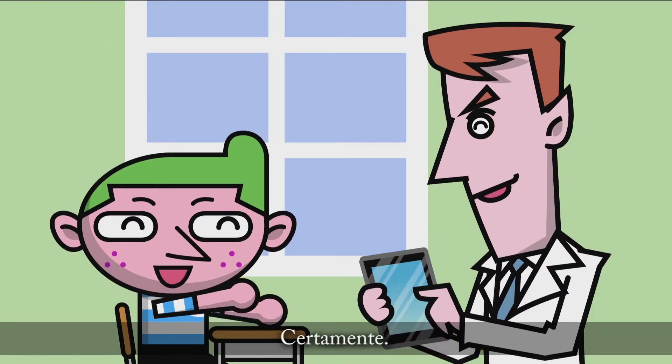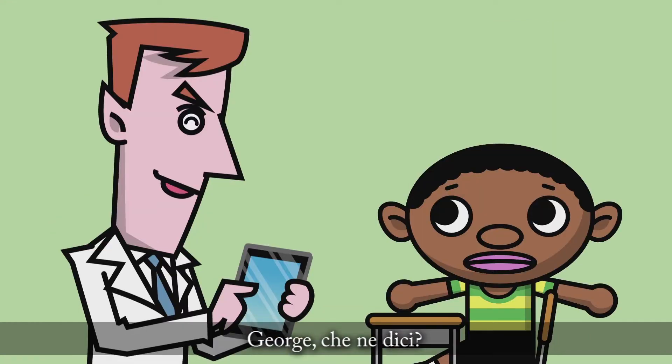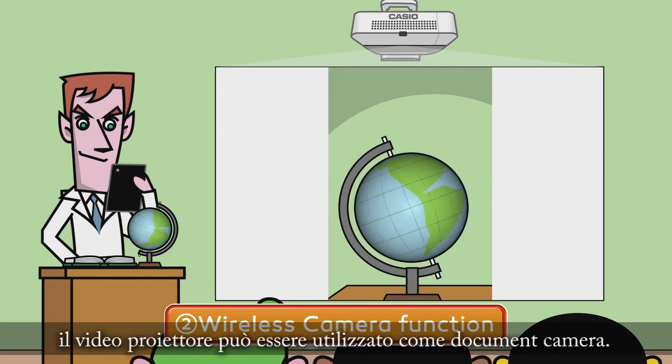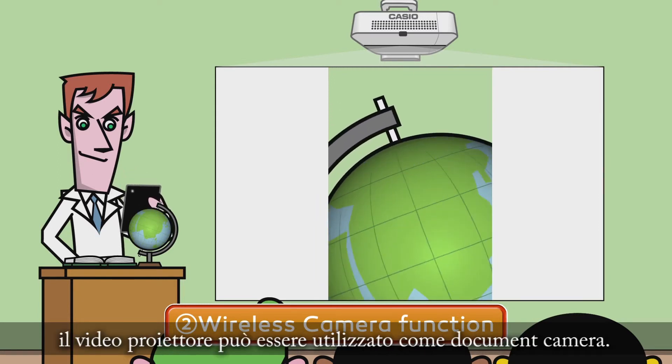Tom, is this calculation easy? Of course! George, how about you? I don't get it at all. Using the wireless camera function, the projector can be used like a document camera.